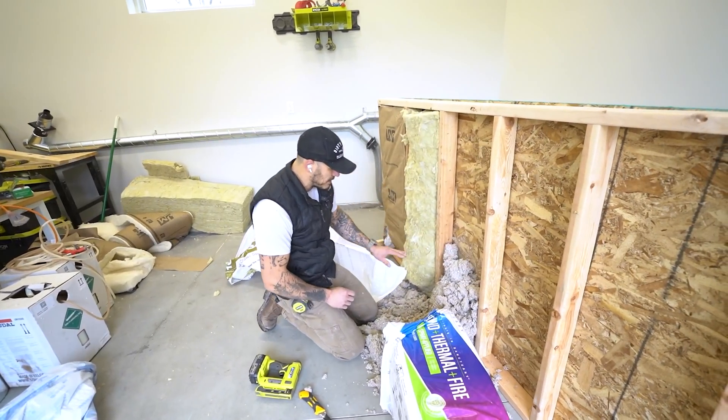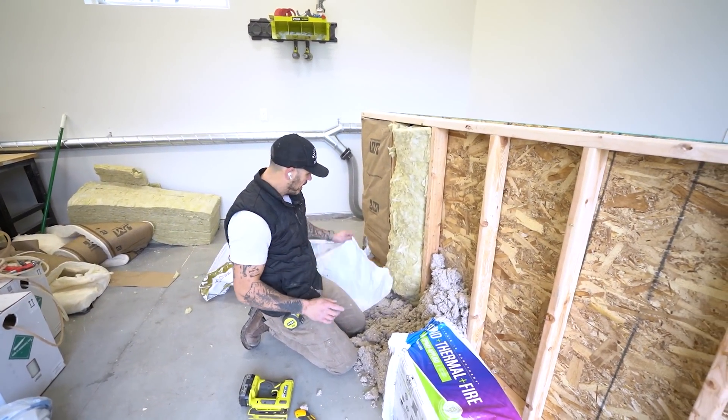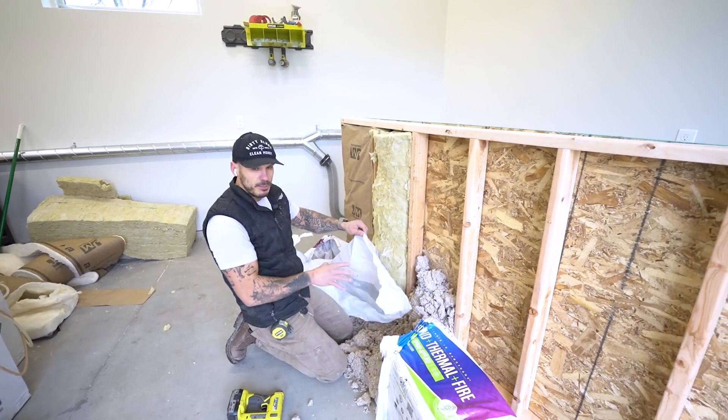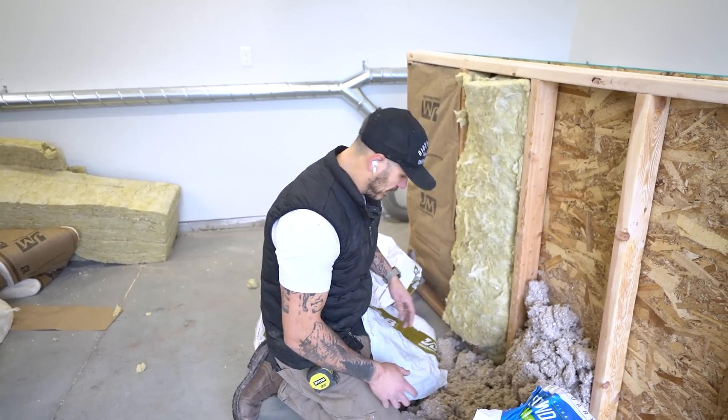There's no way I can get it to stay in there without crumbling down, so I'm going to create a barrier to hold it up. I'm just going to use some plastic. The plastic will burn through, and I'm sure when it's burning it's all going to start piling out, but at least it'll hold it in place for now.